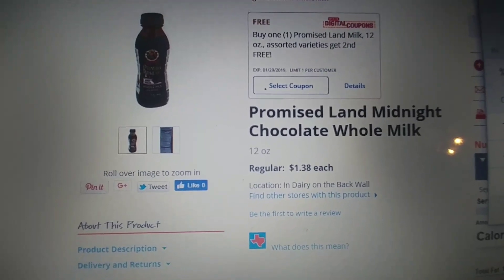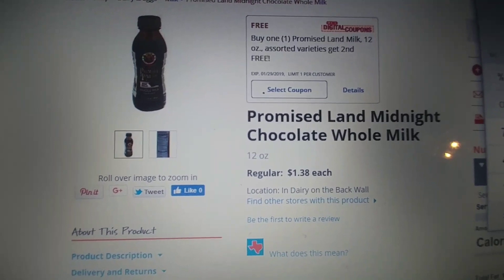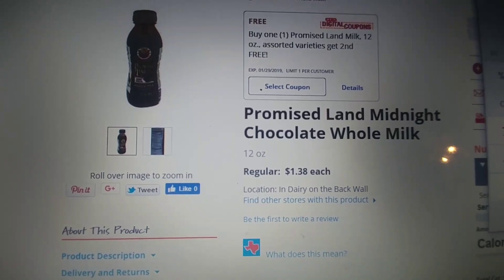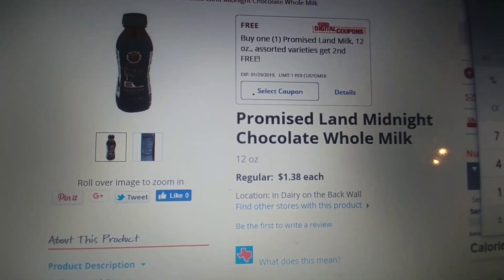We have the Promised Land Milk, the 12 ounce, retails for $1.38. We have an in-store or digital coupon for buy one, get one free. So it's going to make two of them $1.38 or $0.69 each.